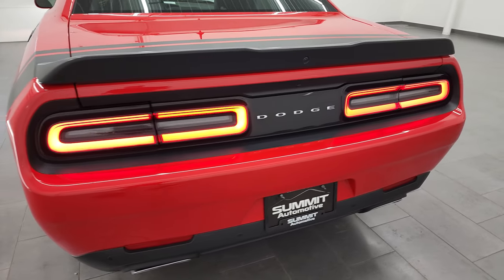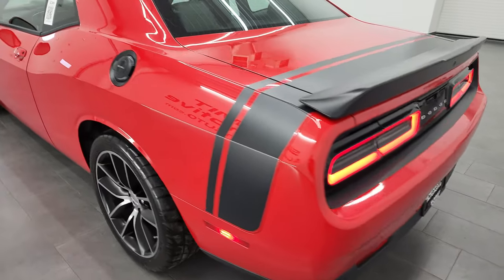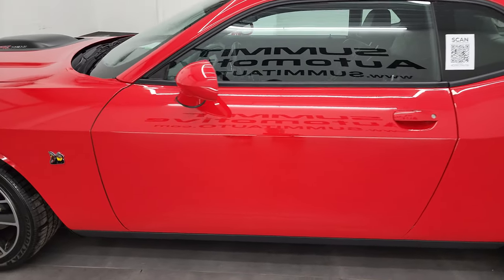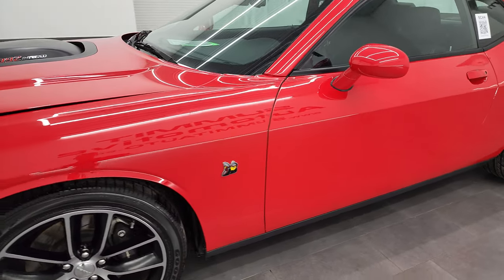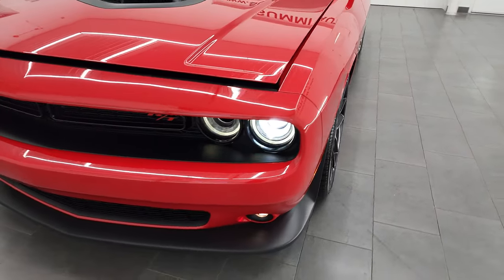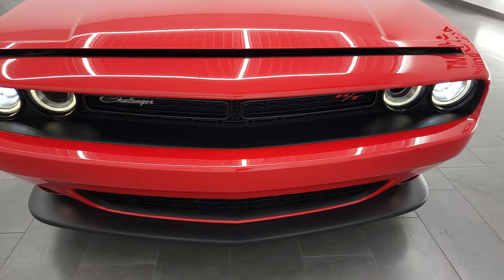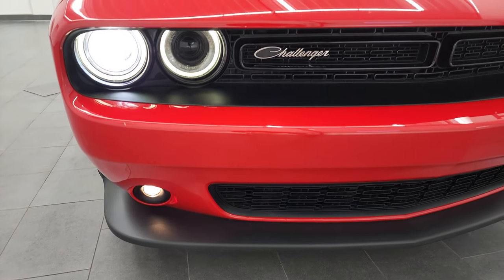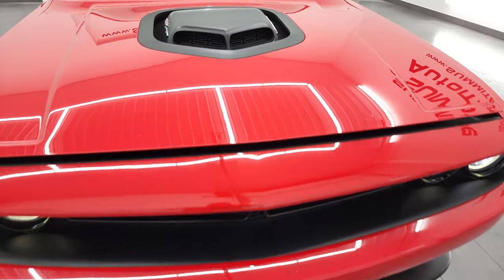Sounds really good — love those LED tail lamps. I would personally like to thank you for checking out the video today. Hopefully from this HD video you'll be able to verify the quality, condition, options, and cleanliness of this car all the way around, inside and out. You do get HID headlamps, projector lamps, and fog lamps — all those lights are working nicely.